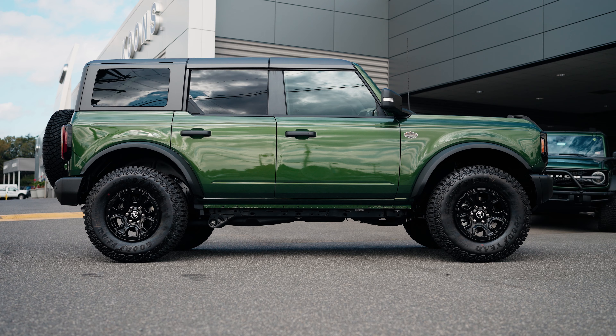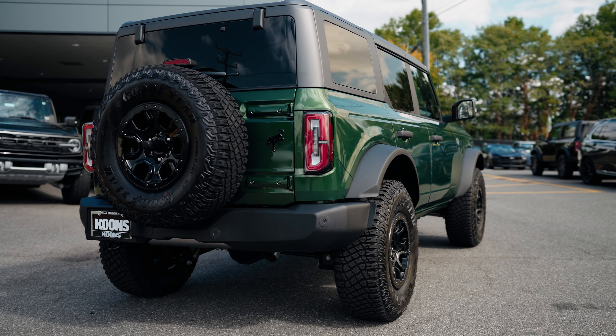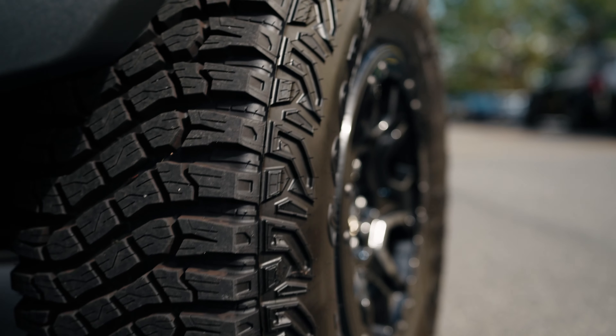Another key feature would be the lift kit that comes with the Wildtrak. You get Fox Reservoir shocks on it, as well as 35-inch Goodyear Territory MTs available for it with the beadlock wheels on there as well.